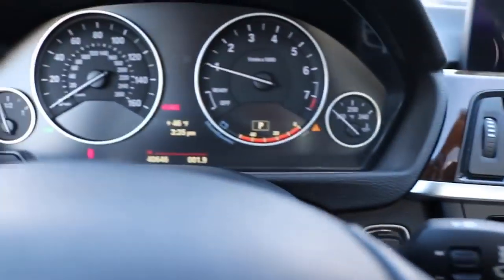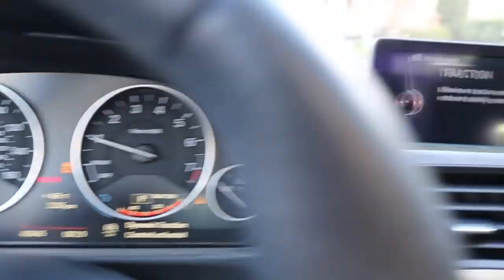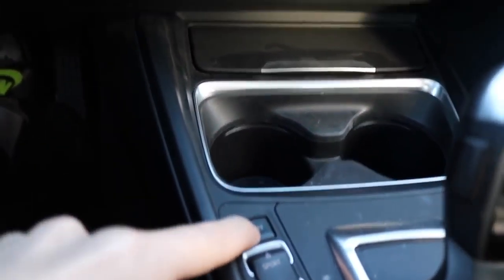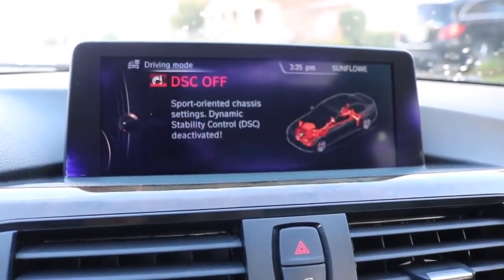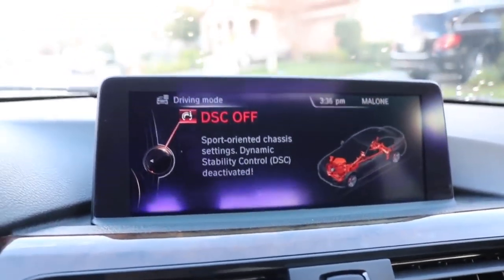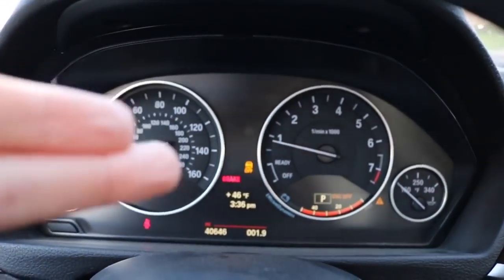This is a neat one — the DSC button. A lot of my friends try to drift this car by clicking it once, but clicking once only reduces traction control, it doesn't turn it off completely. To fully disable it, you have to hold the button down until you see the red warning screen. That tells you traction control is fully off. Only do this if you know what you're doing.